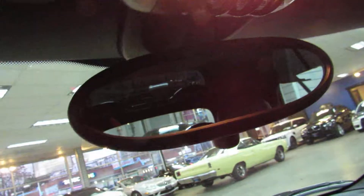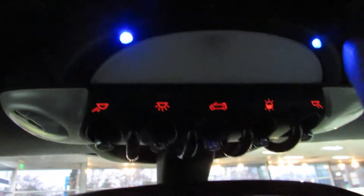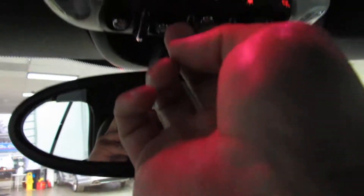63,000 miles. Up here on these controls you can actually control the color of the lighting. Right now the lighting is blue — I can change that to many different colors, and it also changes the color on your door handle.